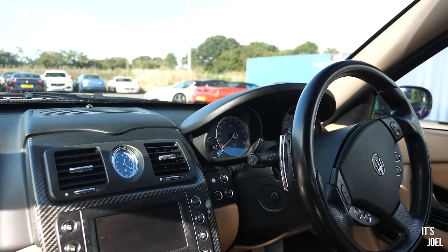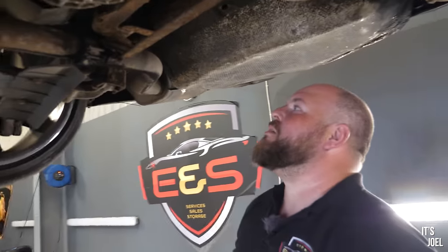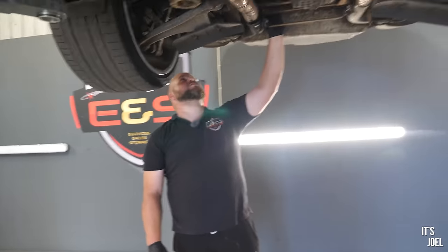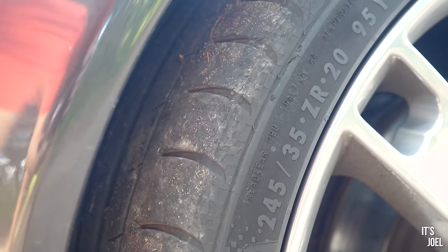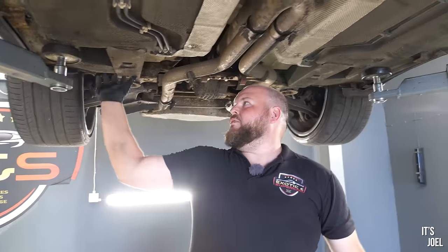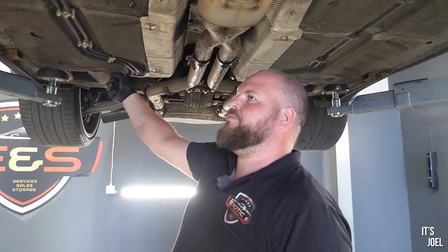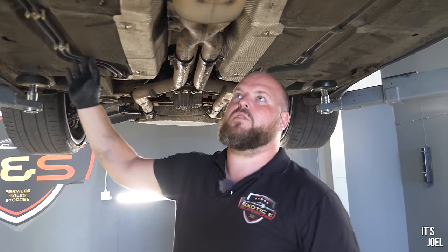Off camera, Ash said he would have guessed it was a 60 to 65,000 mile car — I'll take that. The panels look straight, the wheels look nice, the back looks pretty good. The rear tyres are getting a little low on the inner edge. We also check the suspension bushes — nine times out of ten the floors are pretty good, you get your normal little bit of corrosion but you nip that in the bud with an underseal.